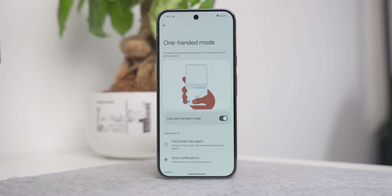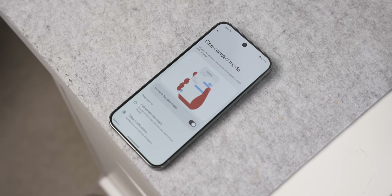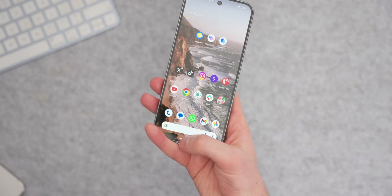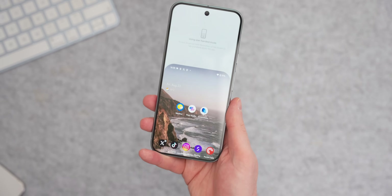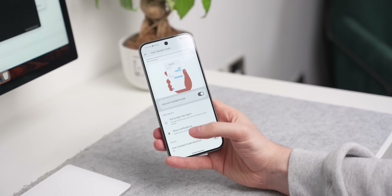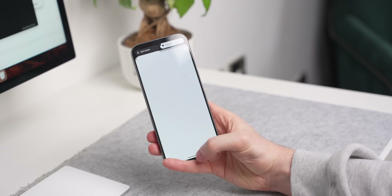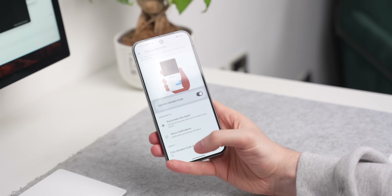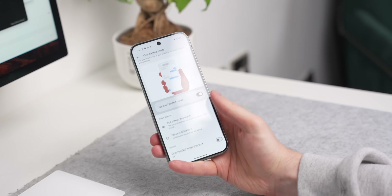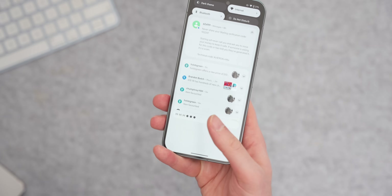The last two tips are things I use every single day. If you use a bigger phone like the Pixel 9 Pro XL, one-handed mode is going to come in really useful. You can just swipe down on the home bar and have the screen drop down rather than having to stretch up to it. Just go into settings, search 'one-handed mode,' and turn it on. You can either make the top of the screen come to you or have it set up to open notifications, which is really useful.